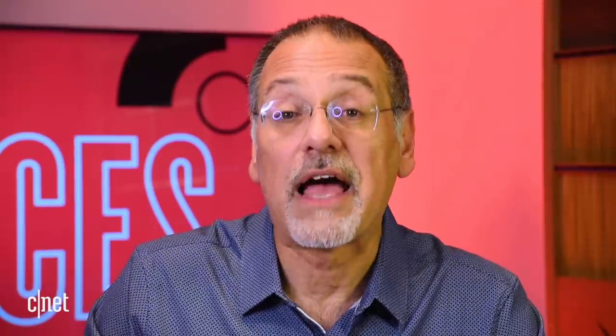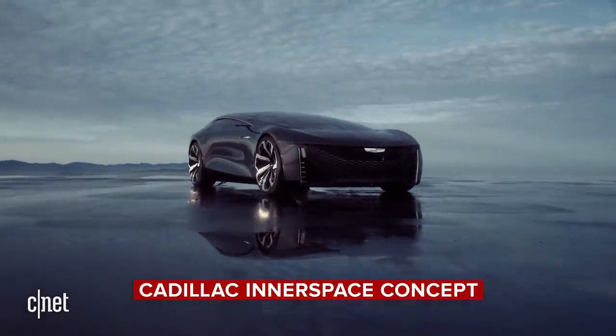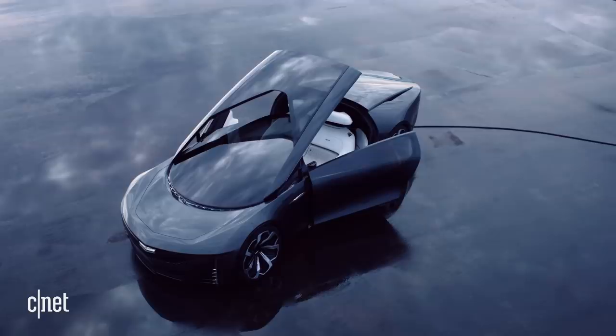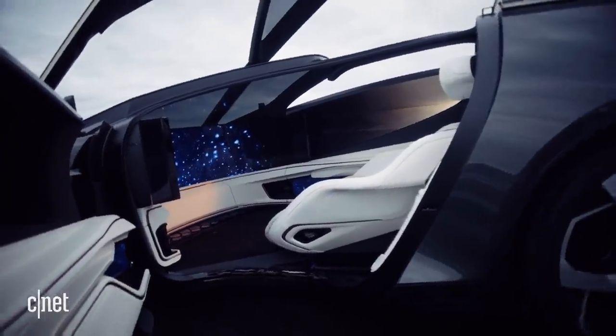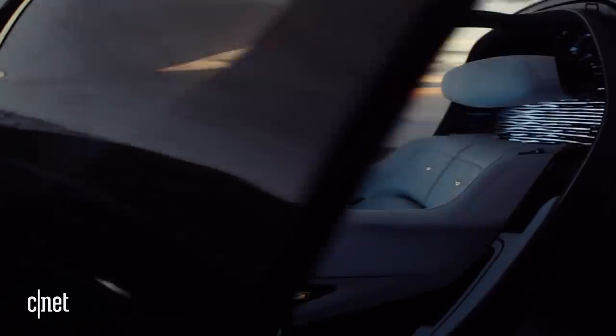Why was I so underwhelmed by the Cadillac Innerspace concept? I guess I've seen too many of these autonomous living rooms on wheels with massive screens inside — every carmaker's done one. Has it ever occurred to all these futurists that we're in front of screens at home all day, and when we get in the car, we might like the opposite of that? Like looking out at the world? Still, the thing is a looker.